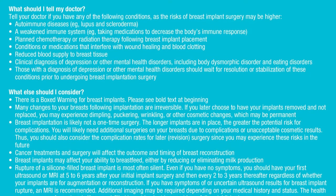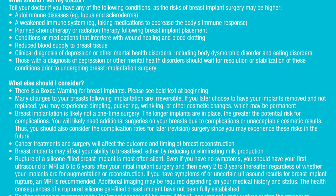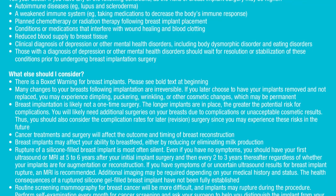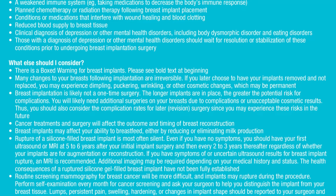What else should I consider? There is a boxed warning for breast implants. Many changes to your breasts following implantation are irreversible. If you later choose to have your implants removed and not replaced, you may experience dimpling, puckering, wrinkling, or other cosmetic changes, which may be permanent.